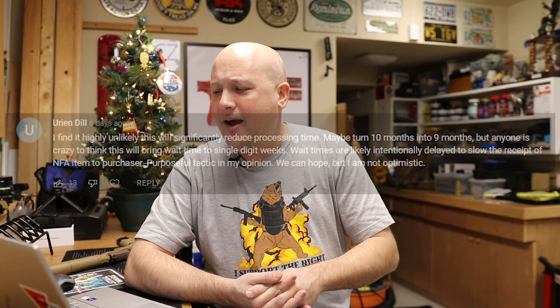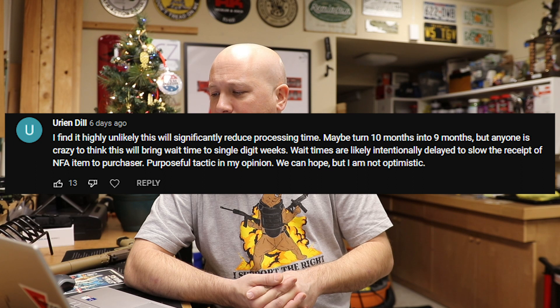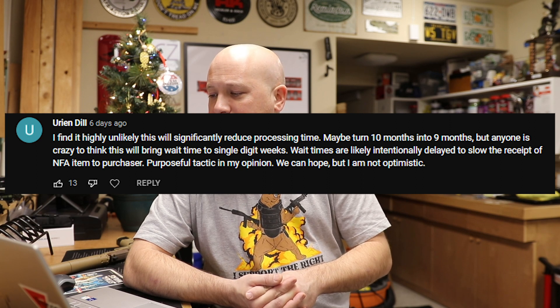Now let's see what you guys had to say with the top-rated comments of the week. Our top-rated comment comes from Urian Dill, who says: 'I find it highly unlikely this will significantly reduce processing time — maybe 10 months into nine months. Anyone is crazy to think this will bring wait times down to single-digit weeks. Wait times are likely intentionally delayed to slow receipt of NFA items to purchasers — purposeful tactic in my opinion. We can hope, but I'm not optimistic.'